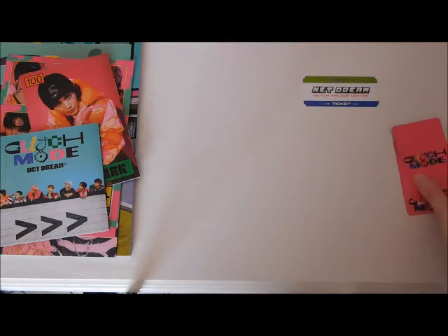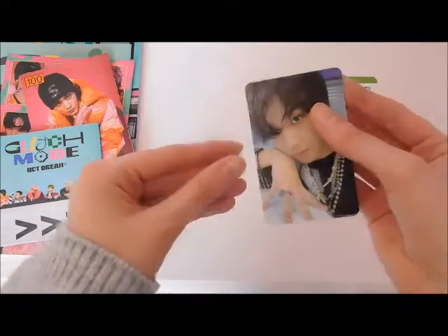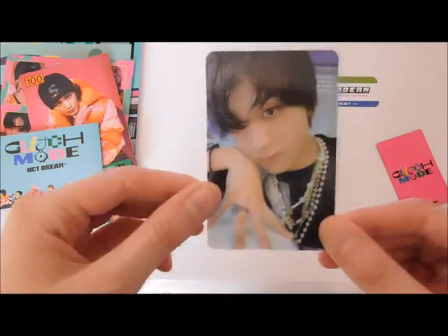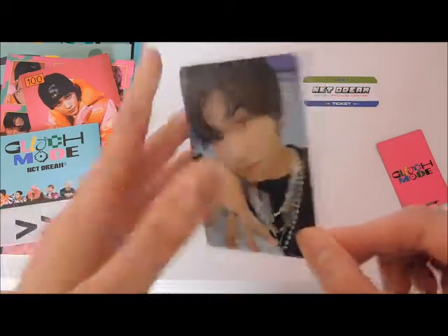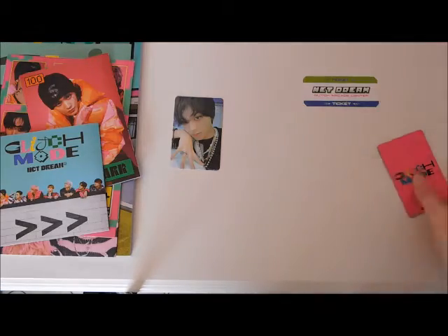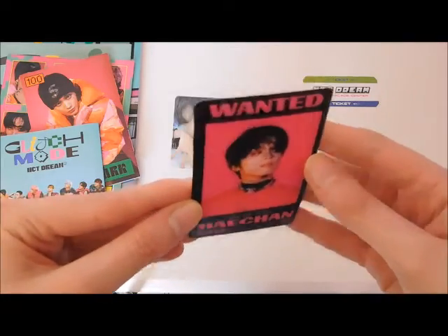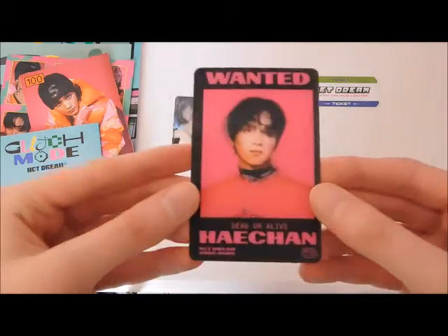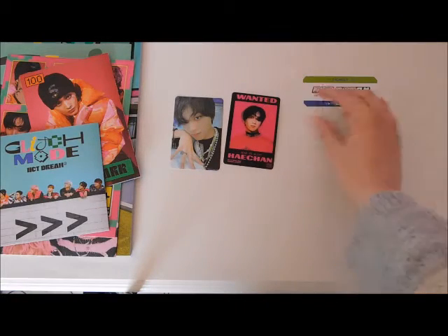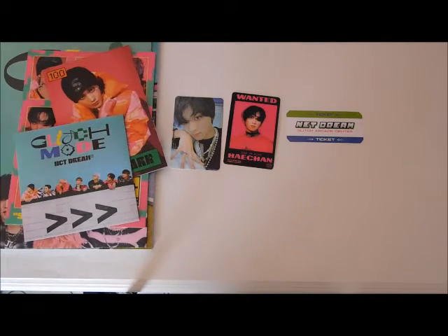This one has a signature so let's look at this one first — three, two, one — we got Haechan! Super cute. I never pull Haechan, I always pull Jisung, so that's really nice. Haechan is one of my biases so that's very pretty. And the other card is the lenticular — three, two, one — we got Haechan again! Super pretty. Here's what his little lenticular looks like, very nice. I never pull much Haechan so that's really cool.